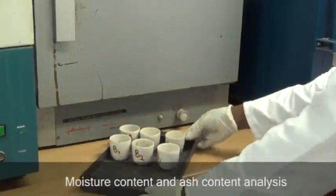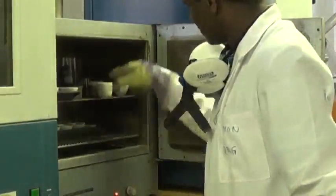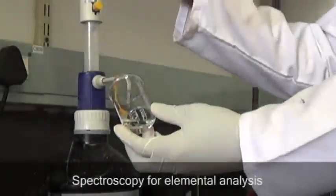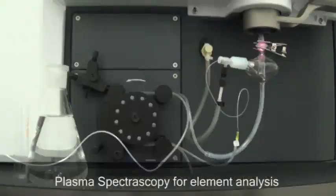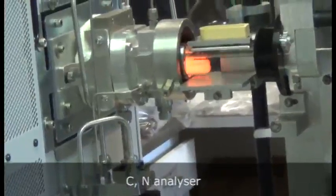Moisture content analysis is performed by weighing the mass of the sample after placing it in an oven at 105 degrees Celsius for 24 hours. Ash content is determined by weighing the mass of the sample before and after incineration in a muffle furnace at 550 degrees Celsius for two hours. The concentration of components such as ammonia, nitrates, nitrites, and phosphates is measured in a spectrophotometer after adding a chemical that gives a given color to the solution. The concentration of elements such as potassium, phosphorus, calcium, magnesium, and sodium is determined in the microwave plasma atomic emissions spectroscopy analyzer. The carbon and nitrogen content of the sample is measured in a CN elemental analyzer.